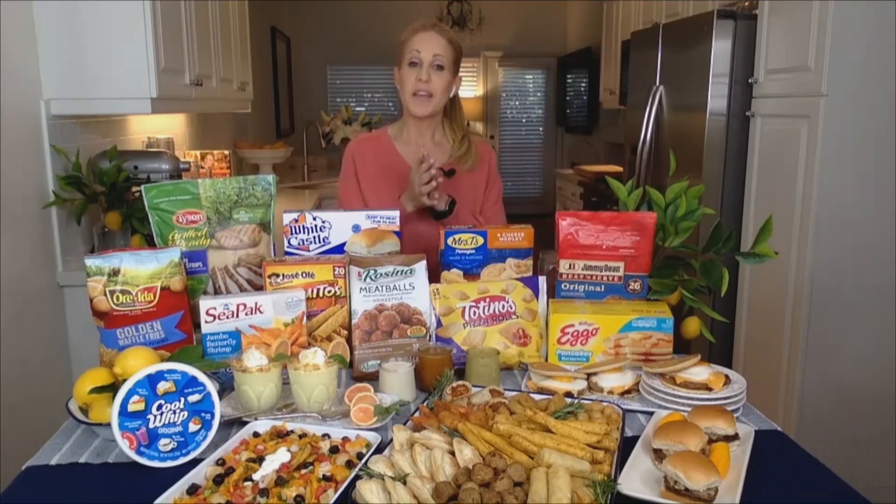And with March being National Frozen Food Month, you're sure to find lots of deals in your grocer's freezer aisle. So it's the perfect time to stock up on your favorites or try something new. For more recipes and meal ideas and to enter the $10,000 sweepstakes, visit easyhomemeals.com.